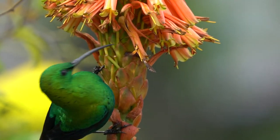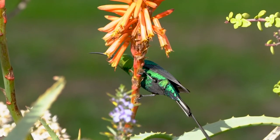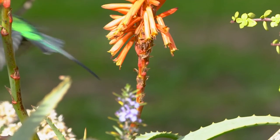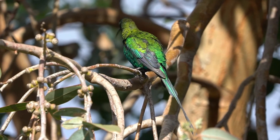They use their long decurved bill to drink the nectar from these aloe plants. After enjoying the drinks, he would just enjoy a bit of sunbathing and cleaning his feathers.